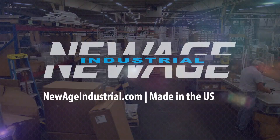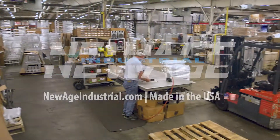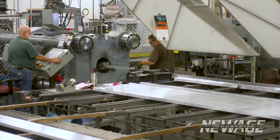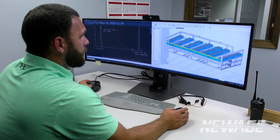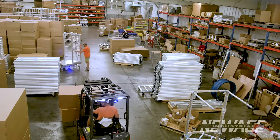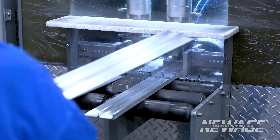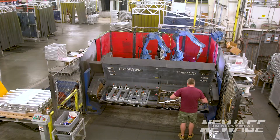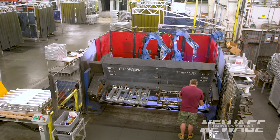At New Age Industrial, we take great pride in developing our products from billet to box. We are the leading aluminum extruder and fabricator in the United States, designing and manufacturing products for global distribution. Over 75% of our products are custom and built to order, providing unlimited flexibility in product design and quantity.